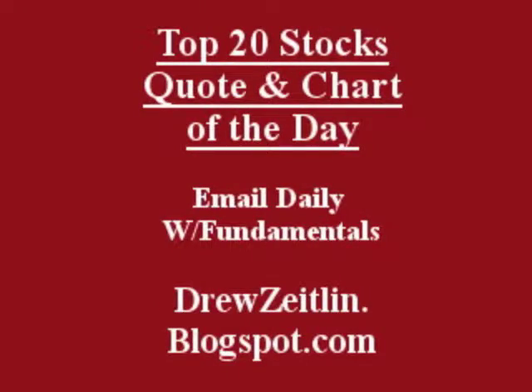Get the top 20 stocks, the quote and chart of the day — emailed daily to you. Absolutely free, fun, fast, and trusted at DrewZeitlin.blogspot.com.